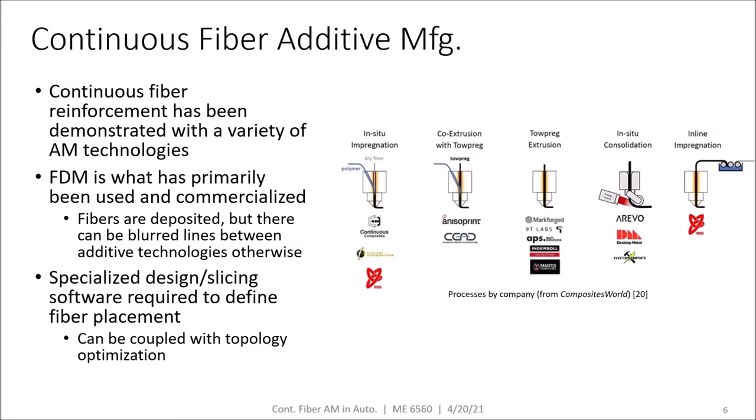Continuous fiber reinforcement has been demonstrated with a variety of additive manufacturing technologies. Because FDM is what has primarily been used and commercialized, that is what we'll focus on. If you look on the right, you can see the breakdown of processes by company on the market today. The main way they differ is how the fiber and polymer are combined: you can add polymer with dry fiber in the hotend, use a prepreg fiber in the hotend, use purely a prepreg without adding matrix in the hotend, or do an inline impregnation setup outside of the hotend. Additionally, energy deposition or mechanical techniques can be used to improve interfacial bonding and consolidation.